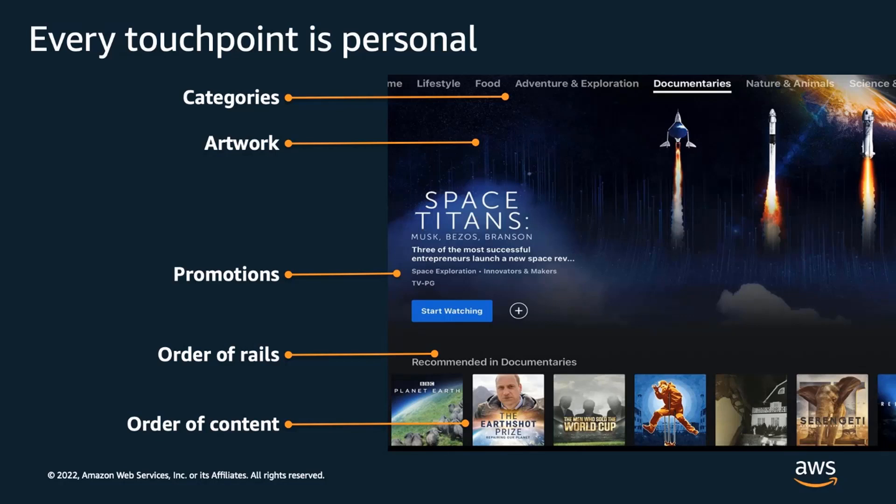As an example, in a video streaming application, personalization can be incorporated into every aspect of the user interface, from the categories highlighted to the users, to the titles being promoted to them, titles users see in the content rails, even to the artwork for particular titles.